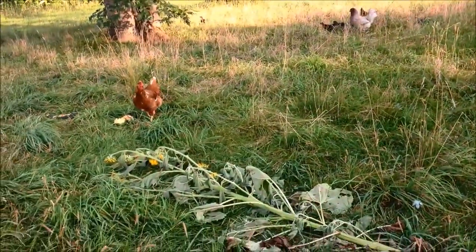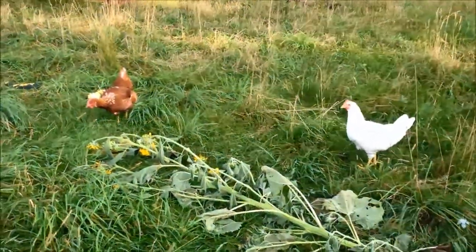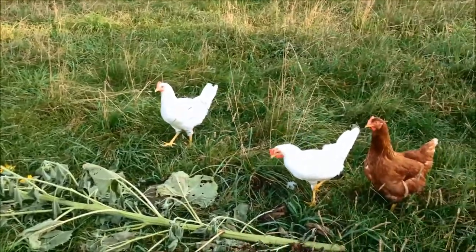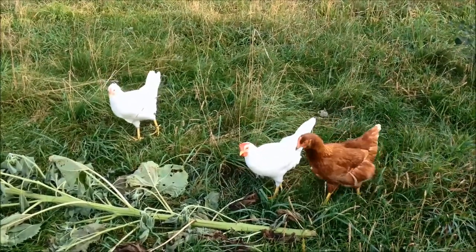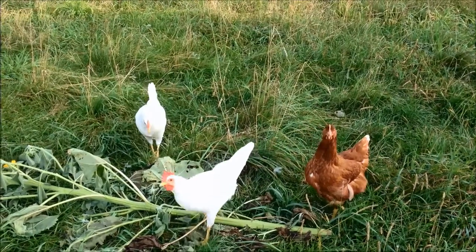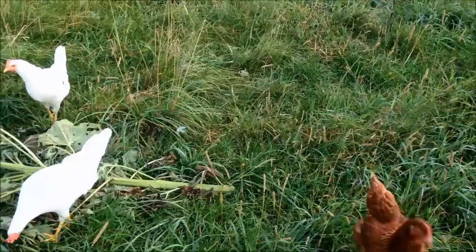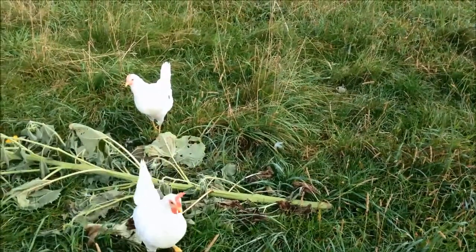We had a casualty — we had a storm the other day and it snapped off one of my sunflowers, which is kind of sad. These girls are getting very close to laying; they're about 16-17 weeks now. Especially the Golden Comets — the Leghorns should be laying here in a week or two, I would think.